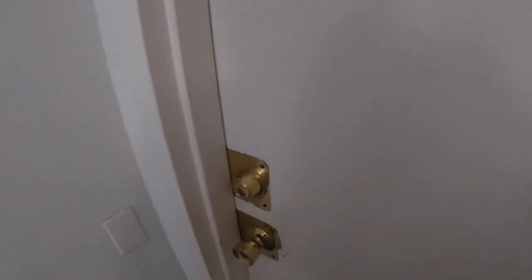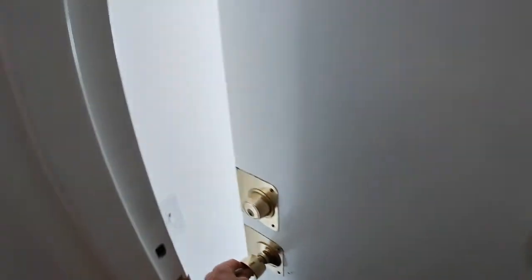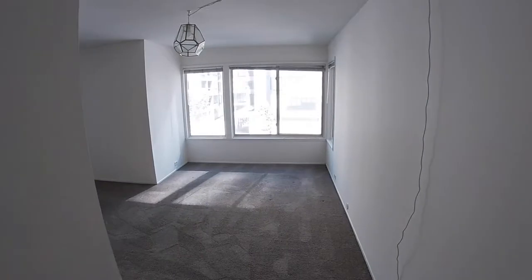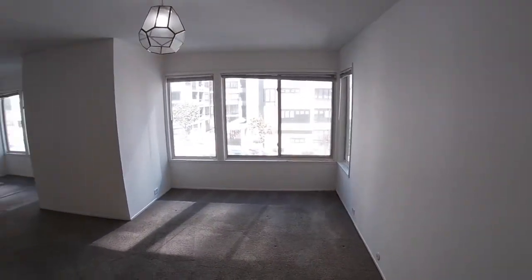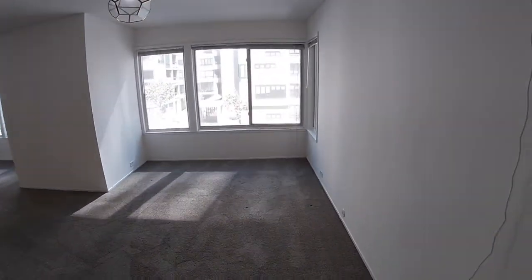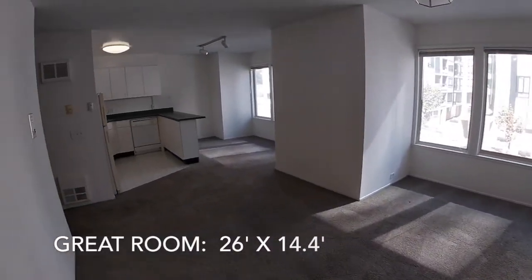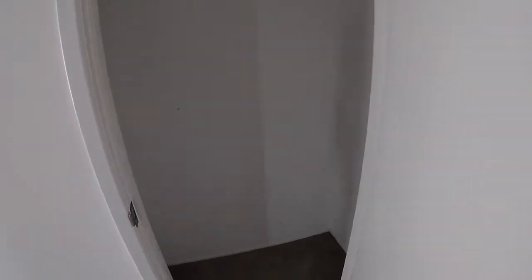Nobody's home — let's get the keys and take a look. Light and bright unit, very spacious. This room is actually 26 feet by about fourteen and a half feet — that's the entire everything: living room, dining room, kitchen. There's a nice big hall closet right here.